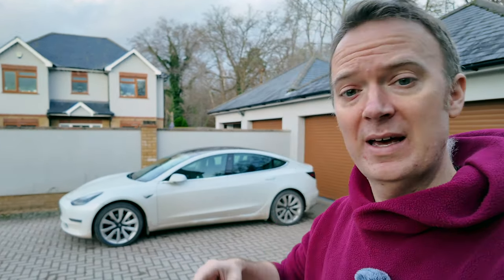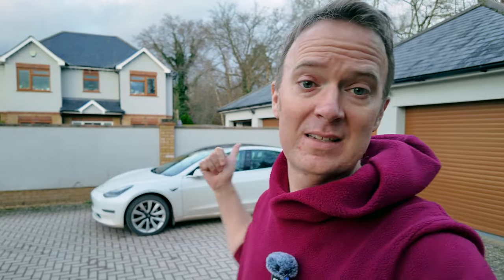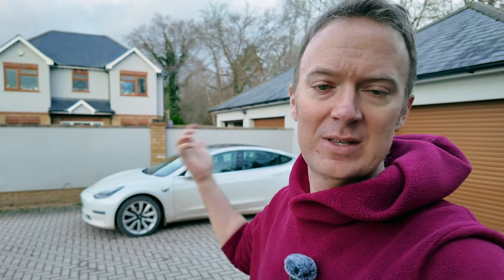On top of that, using the car integration rather than the Zappi integration means we can't take advantage of the solar diverting functionality within the Zappi. So in the summer when it's nice and sunny, the car won't accept any charge because Intelligent Octopus is telling Tesla not to charge the car yet and to wait until the cheaper rate overnight, meaning we're missing out on charging the car from our solar panels.